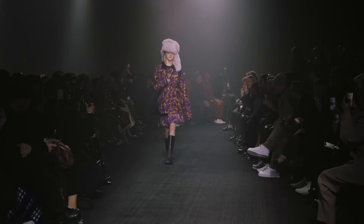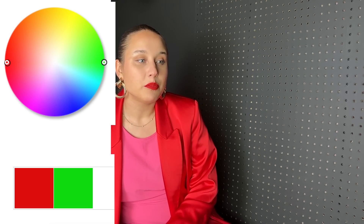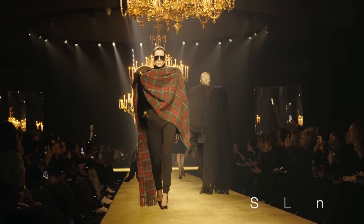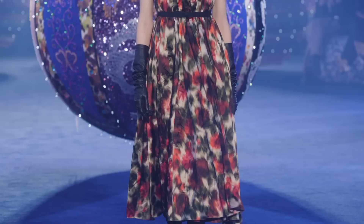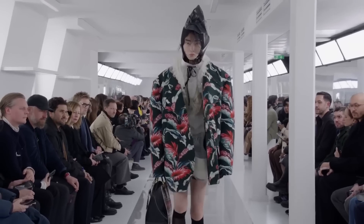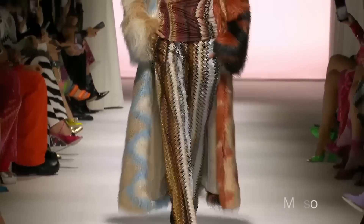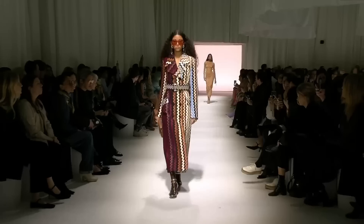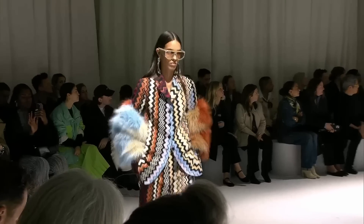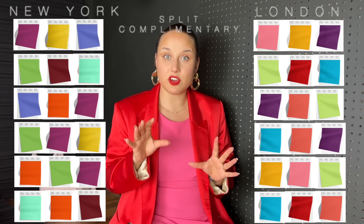Red and green is a very popular complementary pair. We see it paired more classically in muted plaid prints like in Yves Saint Laurent, in floral prints in Dior, and in much lighter versions like light pink and light green in Loewe. The next complementary combination is light blue and orange, which we see in Missoni with their fur zigzags — the oranges lean a little brownish, but paired with bright blue lines.